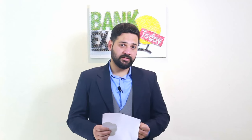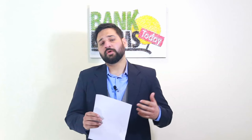Hello students and welcome back to bankexamstudy.com. The SBI Clerk notification is out — there are around 7,200 vacancies. Today I'm going to tell you how to start your preparation and share the exact strategy to crack SBI Clerk prelims: which books to follow, what to do, what not to do, and how to manage your time.